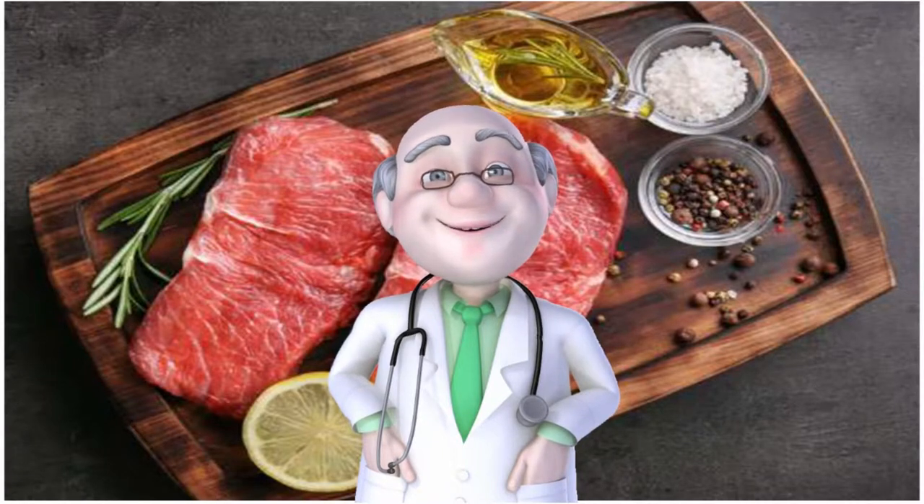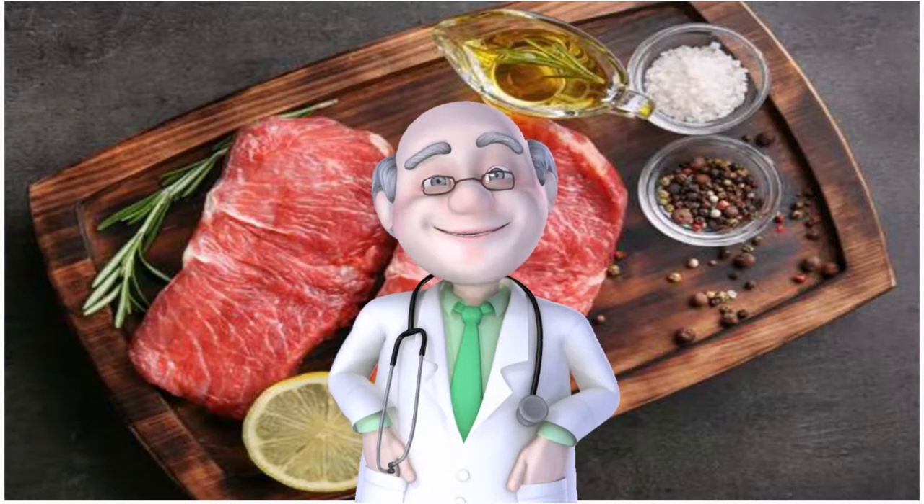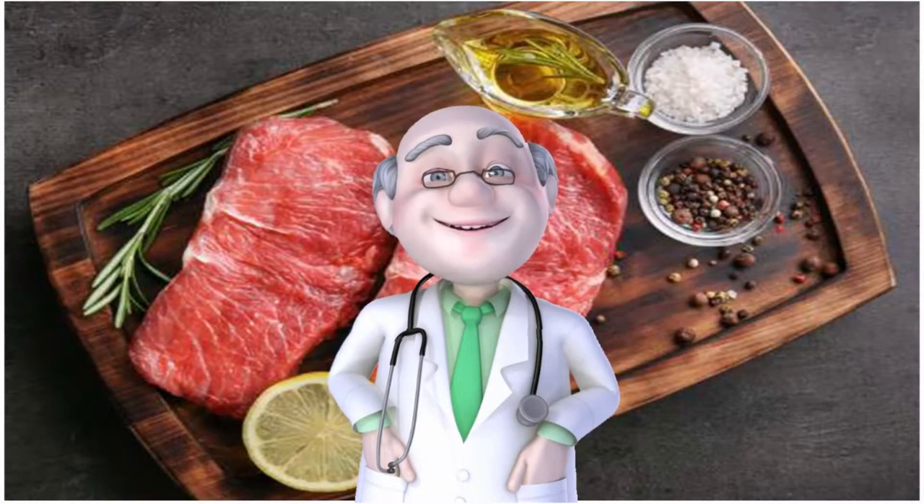A meta-analysis published in Circulation concluded that consumption of processed meats, but not red meats, is associated with higher incidence of chronic heart disease. The Purdue study showed that adults who are overweight or moderately obese could benefit from a Mediterranean-style diet with or without red meat, as long as the red meats were lean and unprocessed.